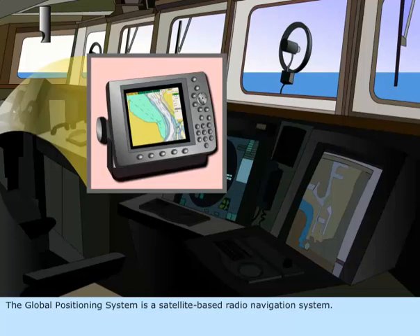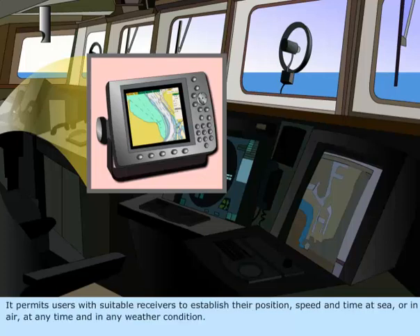The Global Positioning System is a satellite-based radio navigation system. It permits users with suitable receivers to establish their position, speed, and time at sea or in air at any time and in any weather condition.